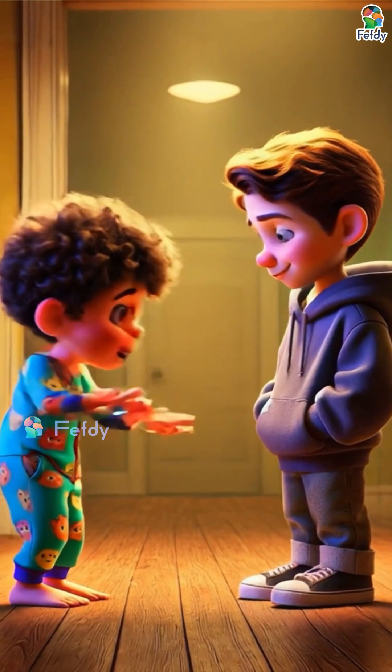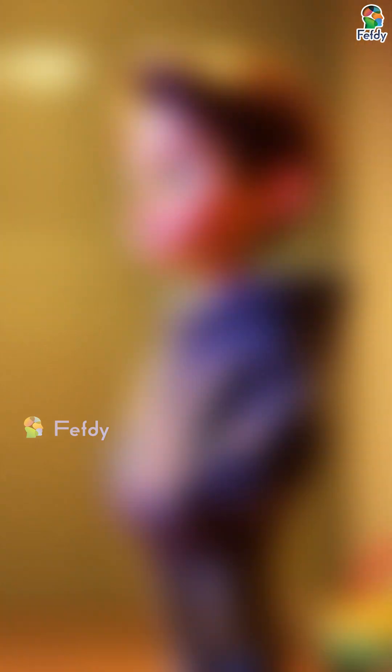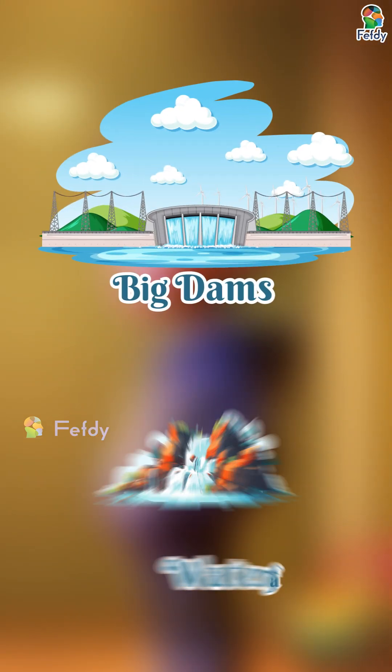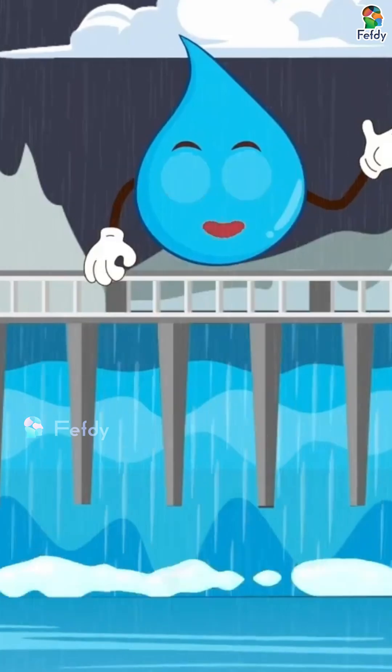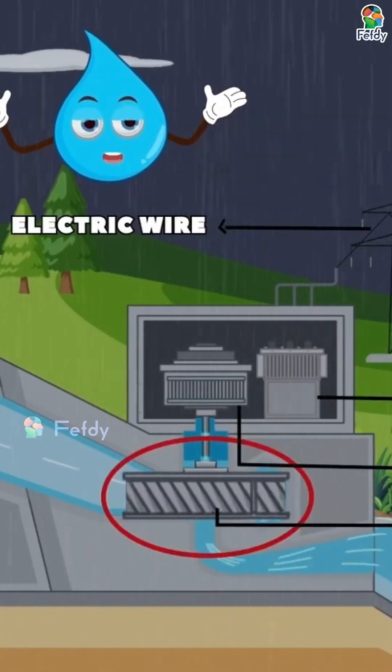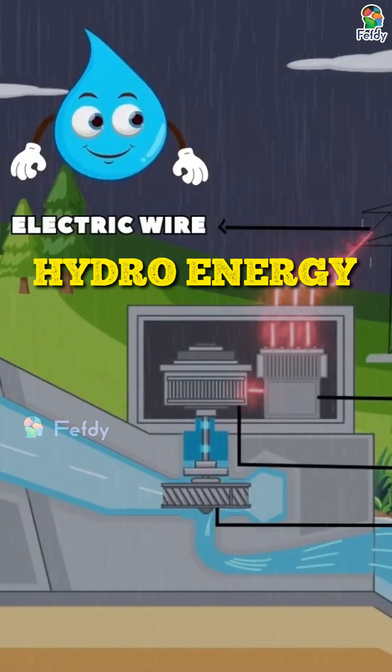Whoa, what about water? Have you ever seen the water splash in a bucket? Like that? Big dams and waterfalls work the same way. Water from dams flows fast and spins big wheels to make power too. That's called hydro energy.